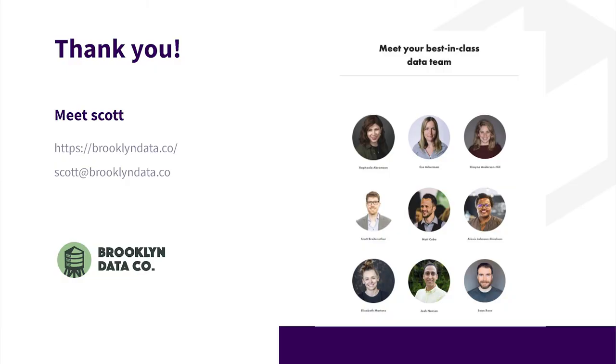Just one last question — if anyone watching wants to get a hold of you, what's the best way to do it? You can visit our website, brooklyndata.co, or email me anytime at scott@brooklyndata.co. I'm always happy to just bounce ideas about data. I feel very privileged to do something that I love, which is talk about and work in data all day, so don't hesitate to reach out. This has been super fun, Scott — thank you so much for joining us and we'll see you next time. Always a pleasure.